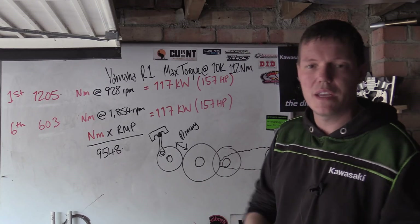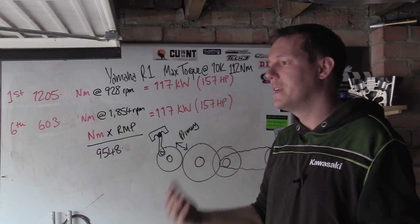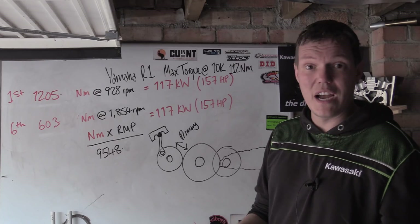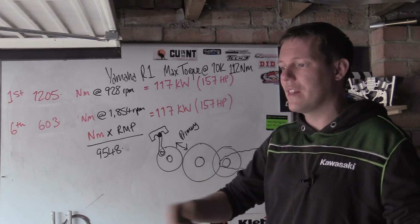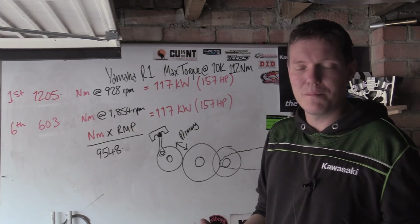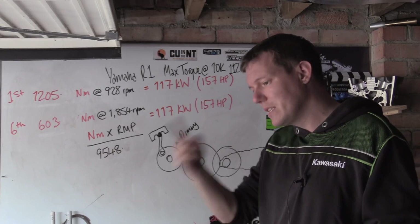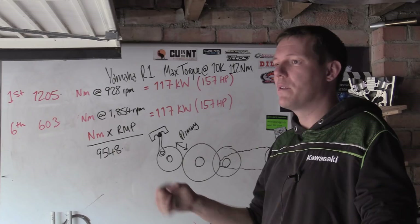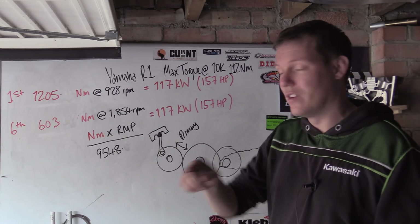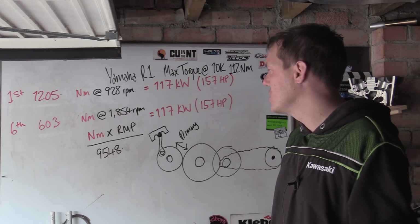You can do dyno pulls in any gear — first through sixth — and the power reading is the same. The reason they generally use sixth gear for dyno pulls is that you build up speed gradually from around three or four thousand rpm, which gives a clean graph and lets the drum spin up evenly without slipping the tyre. In first gear the torque is so high the wheel would slip and wreck the data.